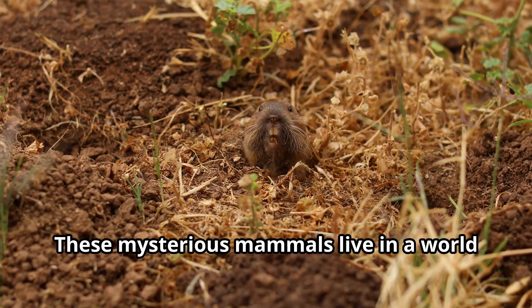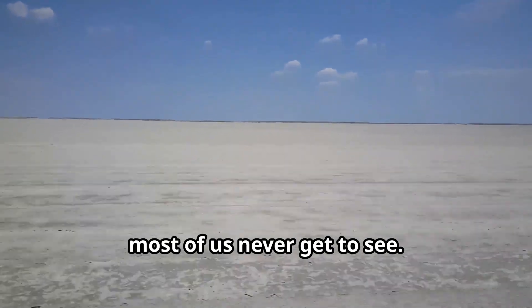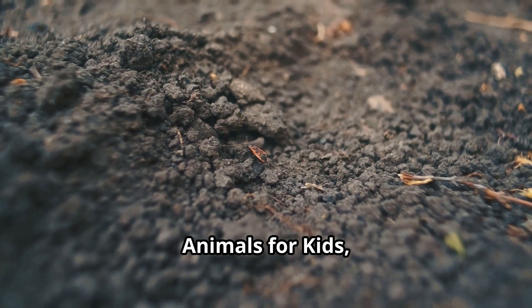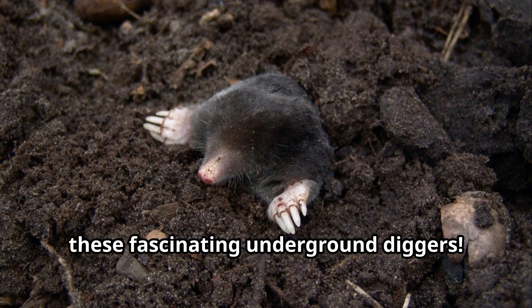Moles! These mysterious mammals live in a world beneath our feet, digging incredible tunnel networks that most of us never get to see. Welcome, young explorers, to another exciting adventure with Fun Animals for Kids, where today we'll uncover the secrets of these fascinating underground diggers.